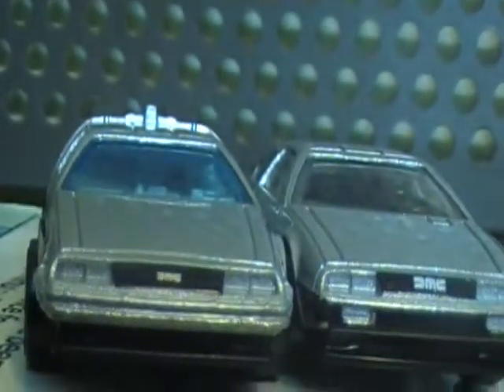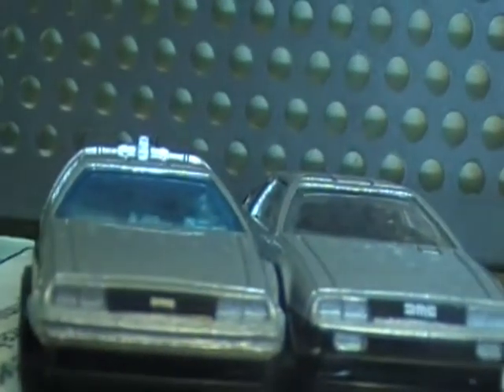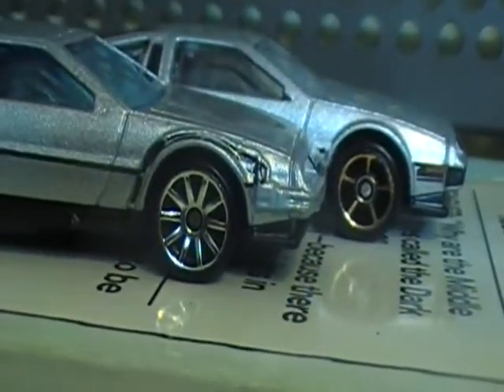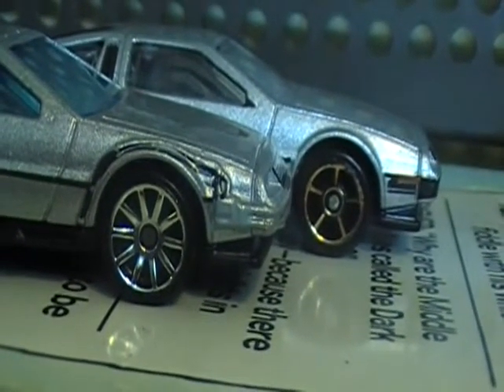This one has blue windows. This one has gray. Also, the DMC has five spokes, and the Time Machine has ten spokes.